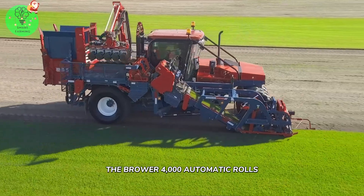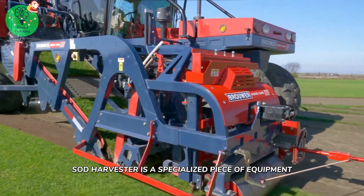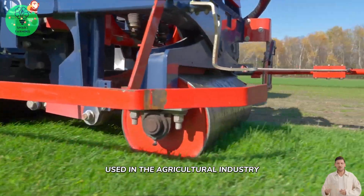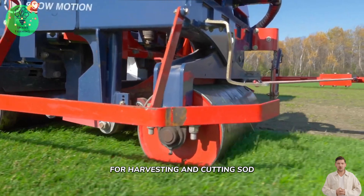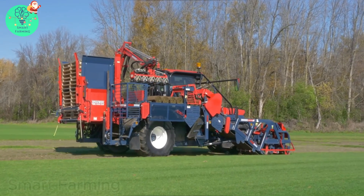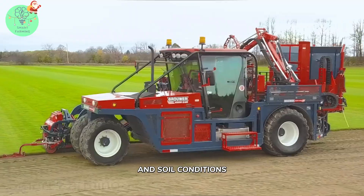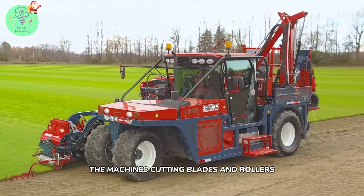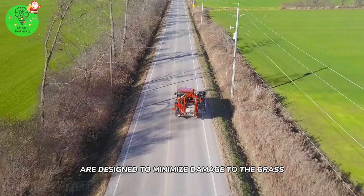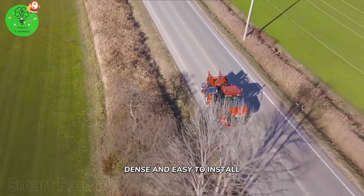The Brower Automatic Rolls Sod Harvester is a specialized piece of equipment used in the agricultural industry for harvesting and cutting sod. The machine is pulled by a tractor and can be adjusted to accommodate different types of grasses and soil conditions. The machine's cutting blades and rollers are designed to minimize damage to the grass, resulting in rolls that are smooth, dense, and easy to install.